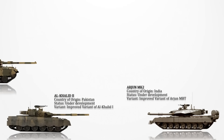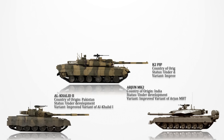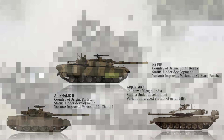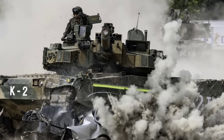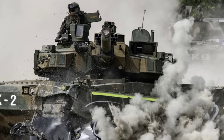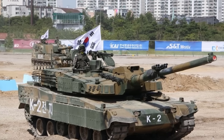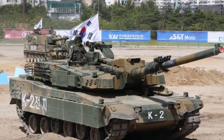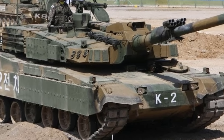K2 PIP: This represents an upgraded version of the initial production model of the K2 Black Panther, slated for release in the upcoming years. Enhancements will encompass the addition of non-explosive reactive armor, an upgrade from a semi-active to an active in-arm suspension unit, incorporation of a high-resolution terrain scanning system into the vehicle suspension system, and integration of a hard-kill anti-missile system.